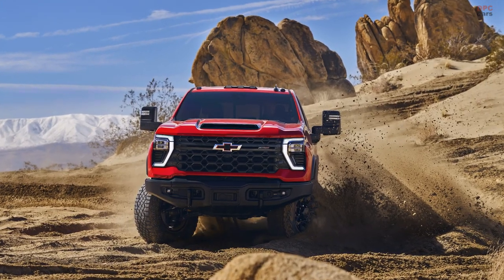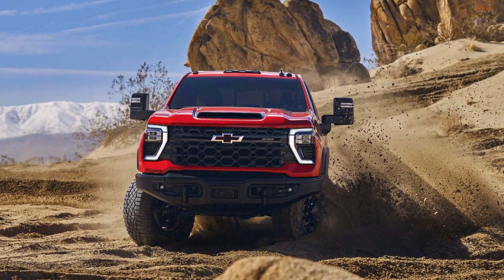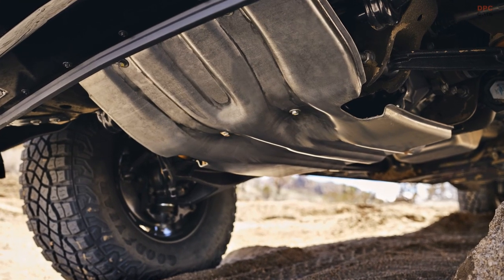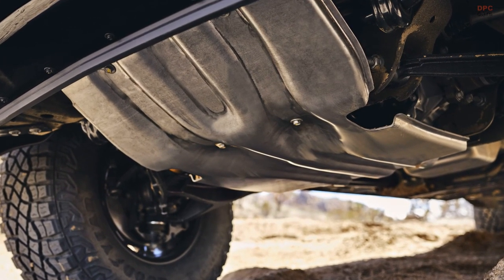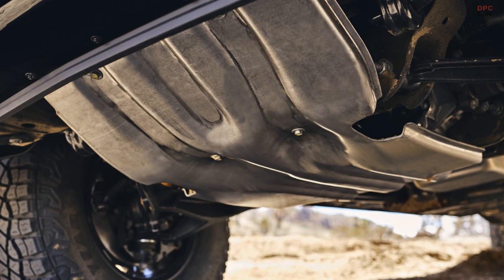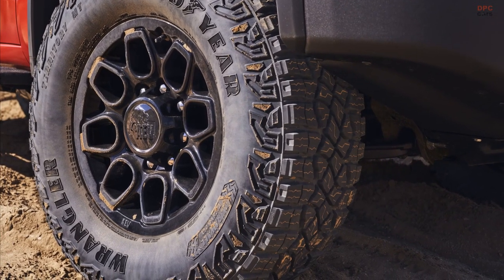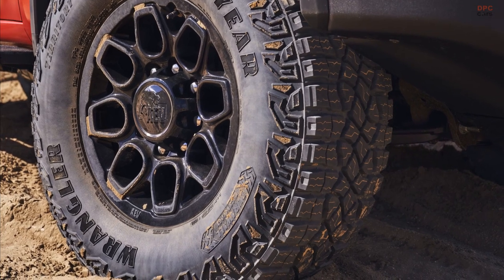Aesthetically, the Silverado HD ZR2 sports a distinctive front grille with a flow-tie emblem, wheel moldings featuring built-in mud guards, a steel skid plate safeguarding the transfer case, an aluminum plate under the nose, and 35-inch Goodyear Wrangler Territory MT tires on 18-inch wheels.